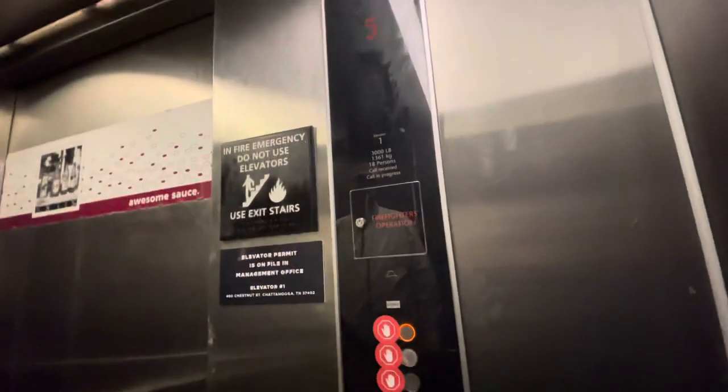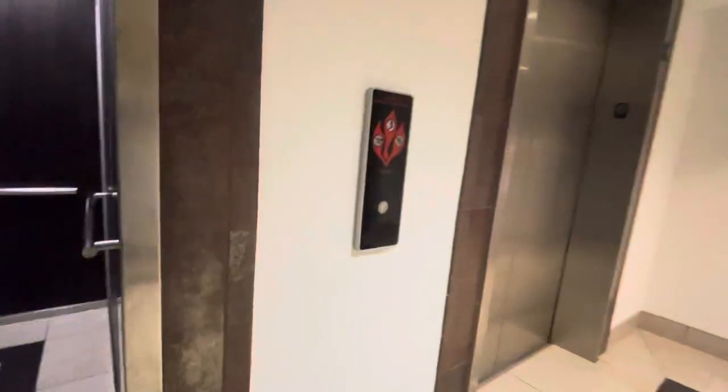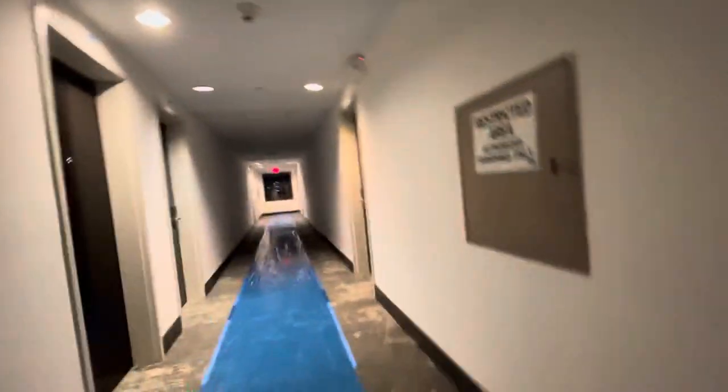One, two, three, four, five, six — floor four is now open for business. We're just going up there. Awesome sauce. I can see it's all being renovated.